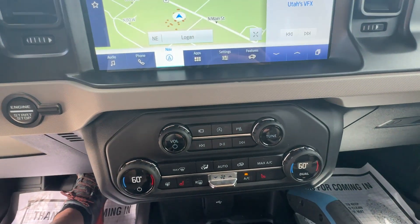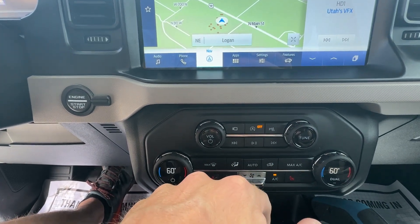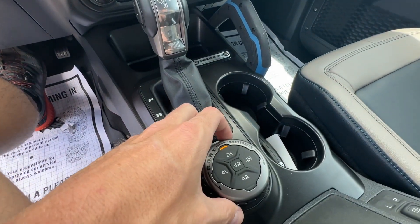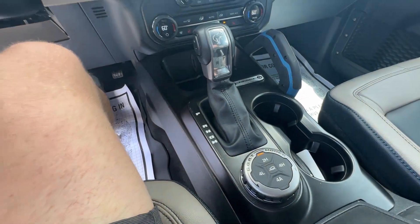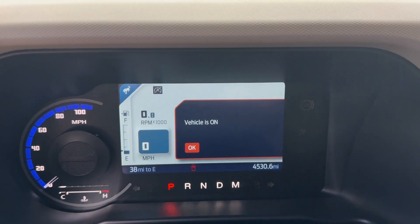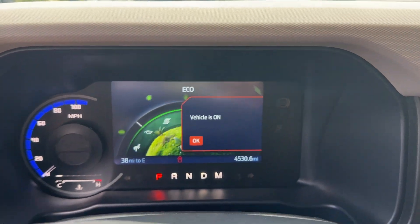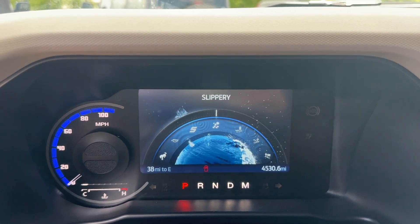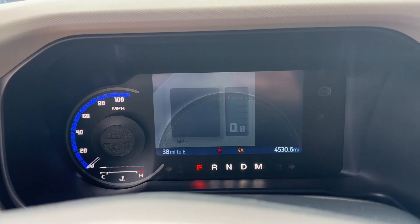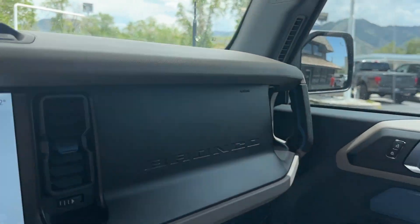It's got auto start/stop — if you hate the car turning off at a light, just push that button. Then you've got your drive modes. It'll automatically shift for you, which is really nice. So let's say you're driving down the highway in winter, you slow down to almost a stop, you just switch it over to slippery mode and it'll automatically shift into four-by-four for you — way nice.